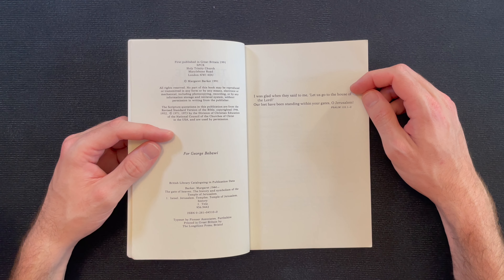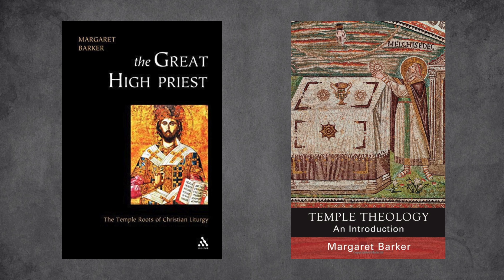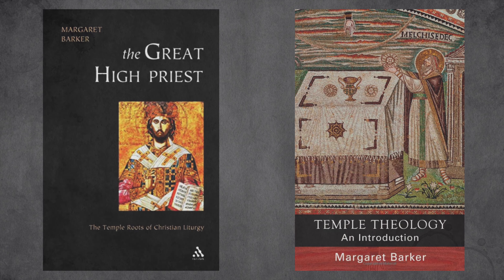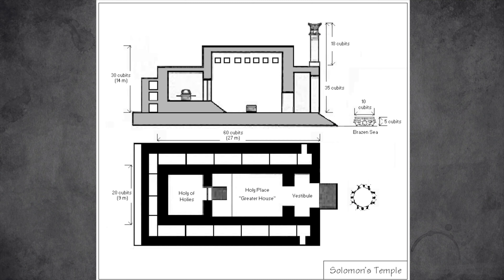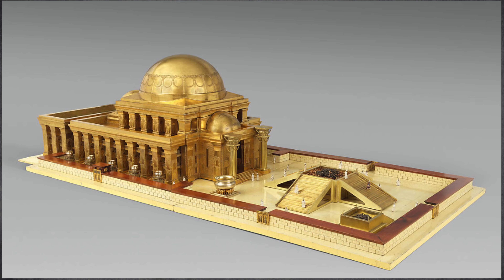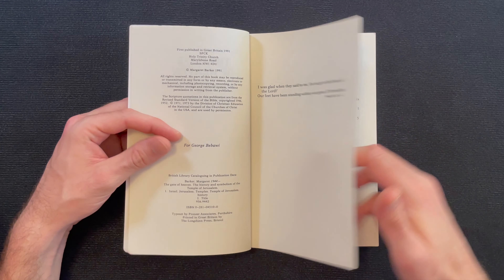I did have some notes on Margaret Barker that I put in a Word document a long time ago. She's a British Methodist scholar who developed the approach called temple theology, which from Wikipedia is an approach to biblical studies developed by Margaret Barker in her books starting from The Great High Priest in 2003 and Temple Theology in 2004. This approach identifies some elements of the theology and worship of Solomon's Temple that endure beyond Josiah's reform and survived in both early Christian theology and liturgy and Gnosticism. According to this view, temple theology has been influential in molding the roots of Christianity as well as, or even more than, Hellenistic or synagogue culture.